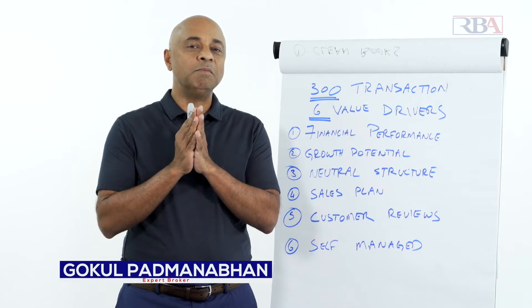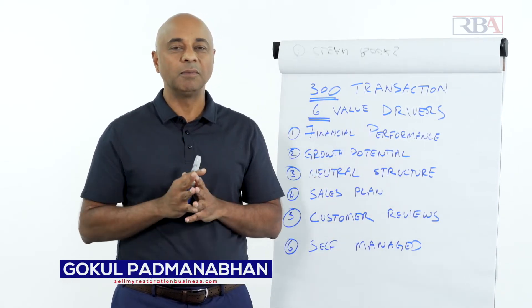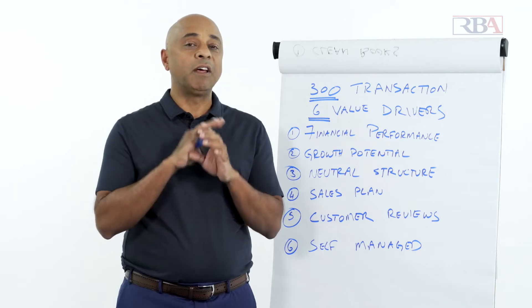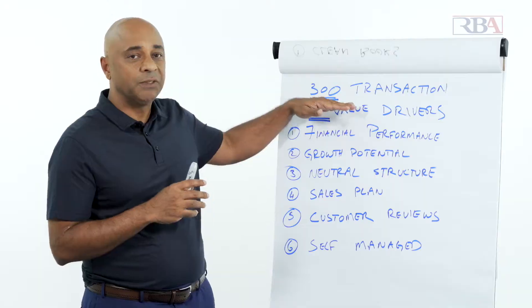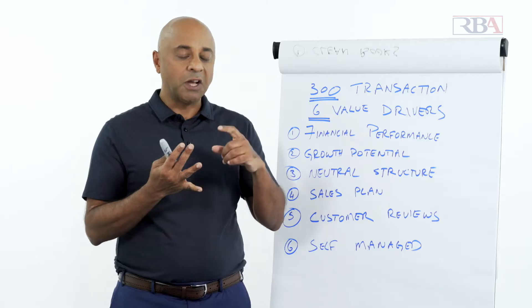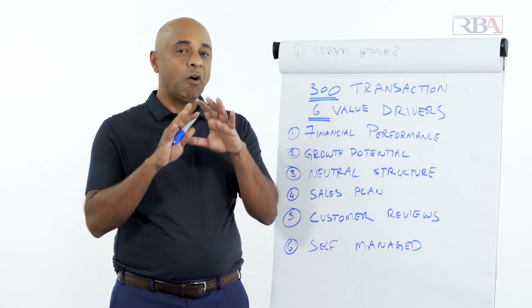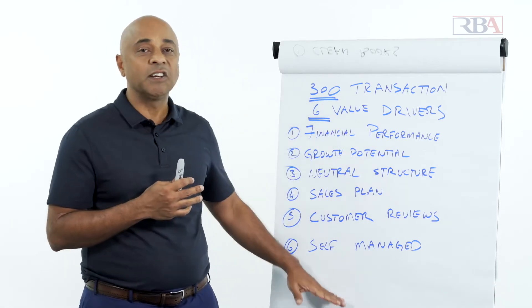The most commonly asked question of all time at our firm is: how can I improve the value of my business before I sell it? We did a lot of research on this — we went back and looked at 300 transactions where they either got multiple offers or got asking price, sometimes even slightly above it, and we found something really interesting.